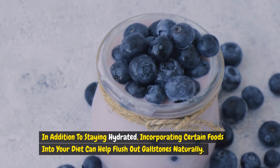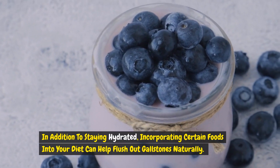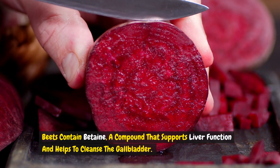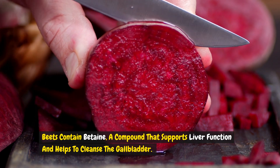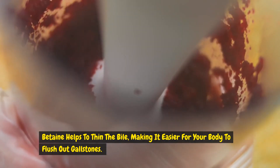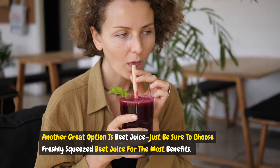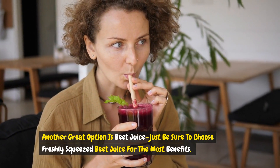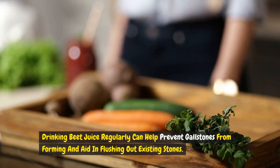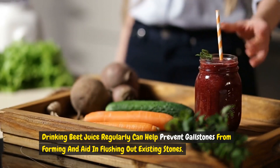In addition to staying hydrated, incorporating certain foods into your diet can help flush out gallstones naturally. One of the best foods for this is beets. Beets contain betaine, a compound that supports liver function and helps to cleanse the gallbladder. Betaine helps to thin the bile, making it easier for your body to flush out gallstones. You can enjoy beets roasted, steamed, or blended into a smoothie, or as freshly squeezed beet juice. Drinking beet juice regularly can help prevent gallstones from forming and aid in flushing out existing stones.